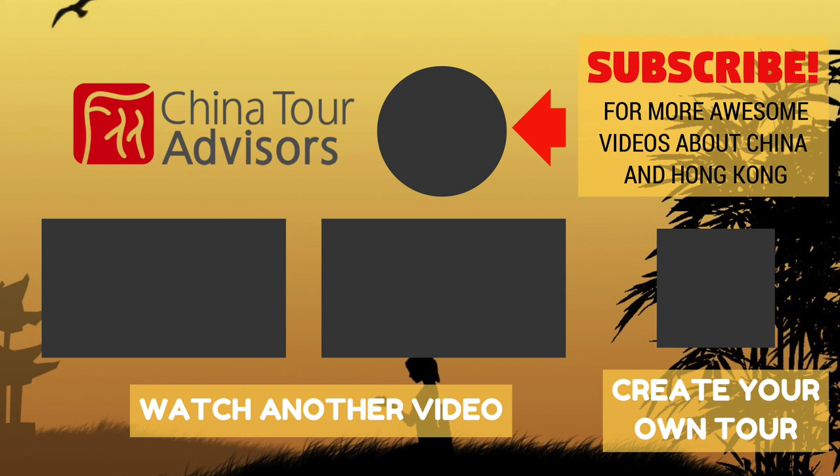So what are you waiting for? Ready to visit Hong Kong? Click the link on the screen to create your own tour, and don't forget to subscribe for more awesome videos about China and Hong Kong.